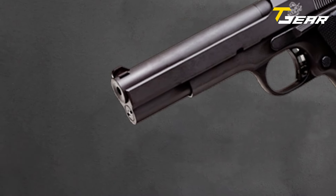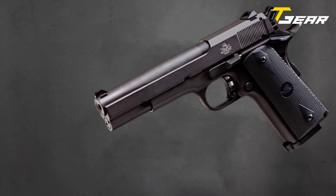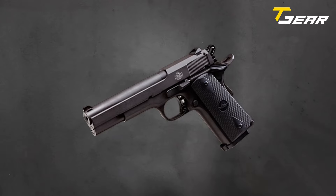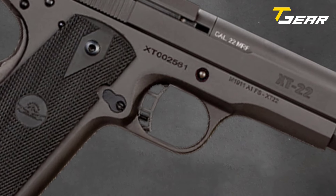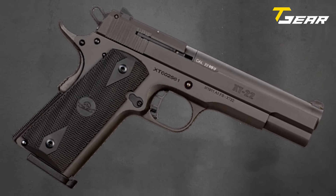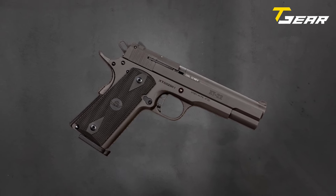At its core, the XT boasts a solid-state 5-inch barrel, utilizing a delayed blowback slide mechanism to harness the full potential of the .22 Magnum round. This configuration, coupled with a crisp 4-to-6-pound trigger, ensures match-class accuracy and formidable stopping power, setting a new standard in its class.